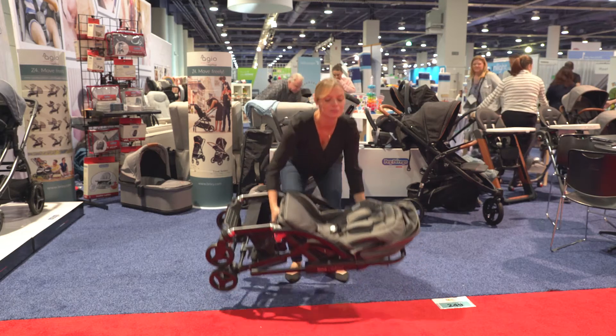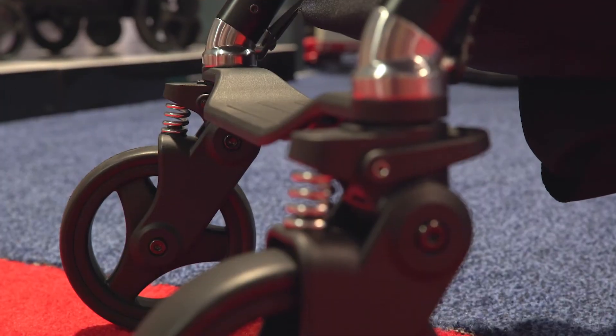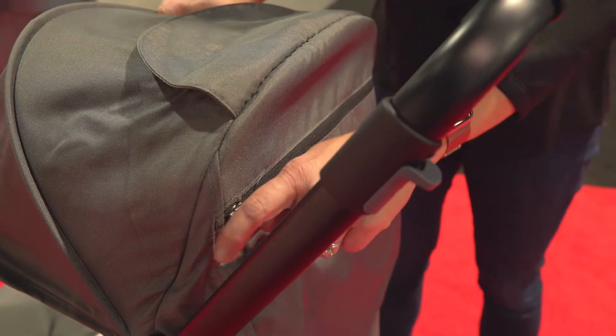The limo weighs 25 pounds, making it lighter than most double strollers. It also has features like all-wheel suspension for a smooth ride, an adjustable handlebar, a peek-a-boo window, and a zippered pocket in the canopy for extra storage.